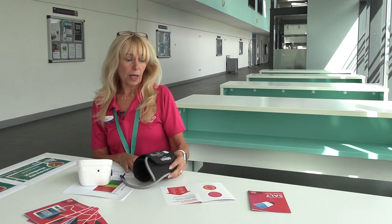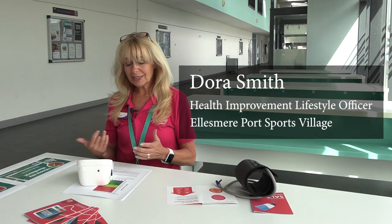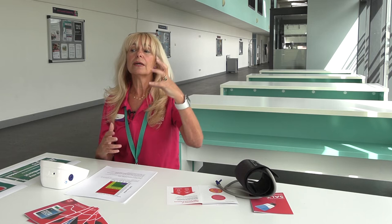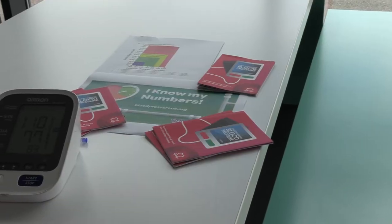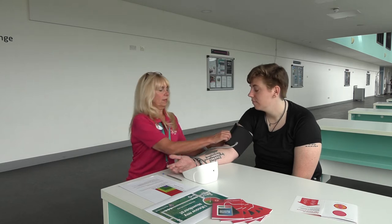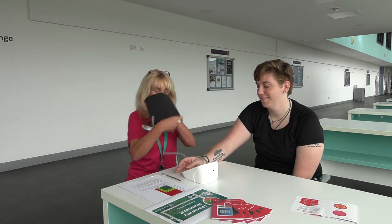For us, if we see clients that come in and they've got a high blood pressure reading — pre-high blood pressure is normally around up to 140 over 90. The 140 is the high number, that's the systolic pressure, which is when the heart actually forces the blood out. The lower number picks up the reading of the pressure when the heart is at rest. So if we're looking at about 140 over 90, we will then see whether we need to refer to the GP.